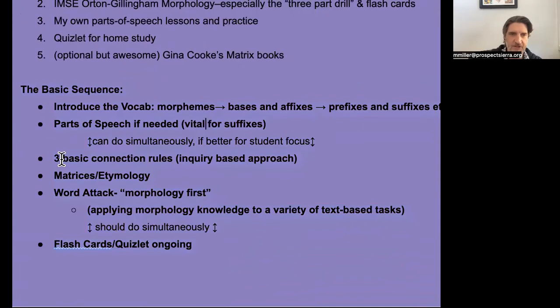So the basic sequence: first, I introduce the vocabulary — morpheme spaces and affixes, prefixes and suffixes, etc. Then for a lot of kids I need to backtrack and make sure they know parts of speech, because a lot of suffixes, rather than having an obvious meaning, have a part of speech — they change the part of speech — and that feels like the best way to understand them. If you don't understand parts of speech, you can't really do that. Depending on how much the kid needs variety, I might do that simultaneously with teaching them the three basic connection rules, because the basic connection rules are more inquiry-based, so they're more engaged in the process. I give them a bunch of examples and then we look for the patterns, and then they can eventually see the rules for connecting morphemes.